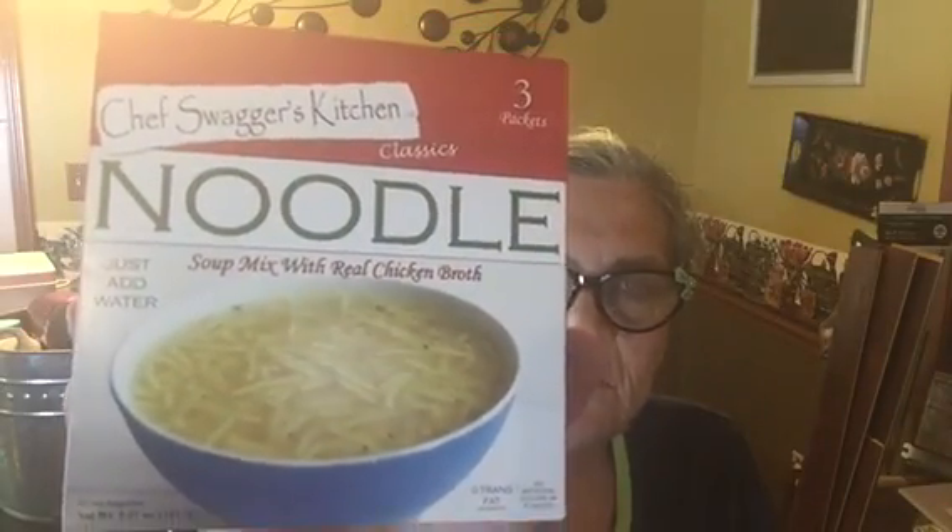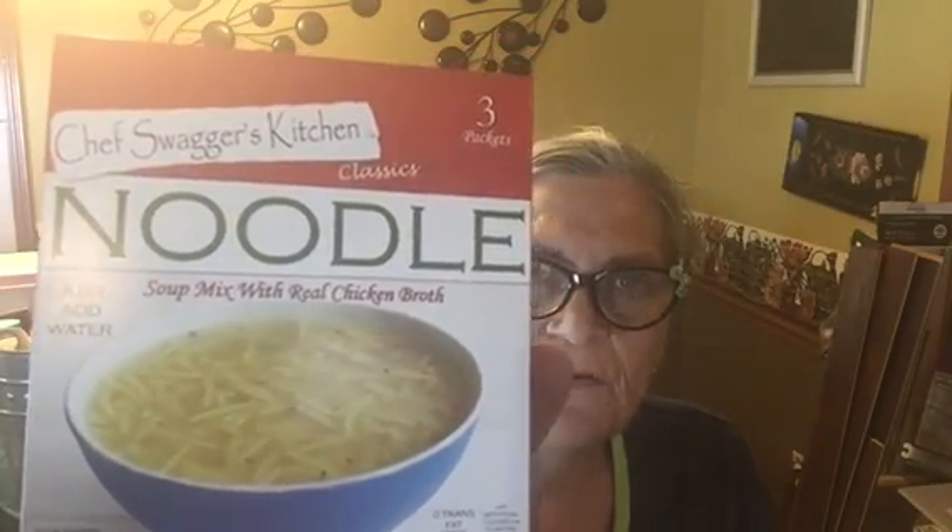I got some chicken noodle soup — it just looked good and sounded good. Sometimes you just want a little snack that's not too filling, but warm. So this sounded real good, and I got two packs of those.